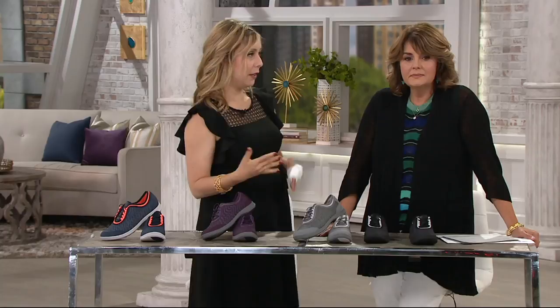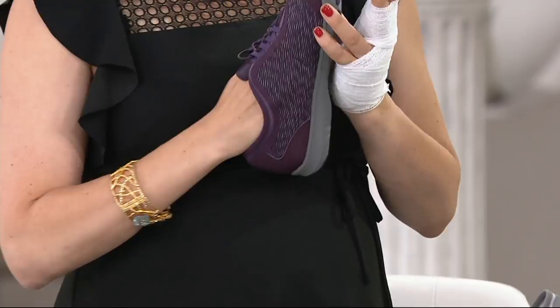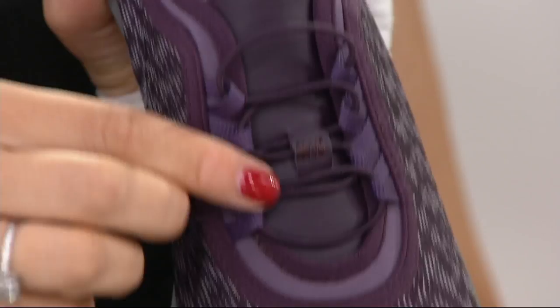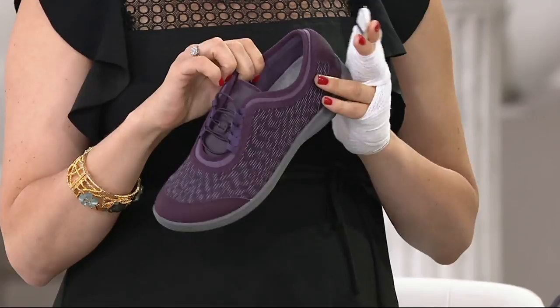If you love sporty footwear, this is a great choice. Many of you specifically seek out the Cloud Stepper collection from Clarks. This is the only sneaker we have in the show. We also know how many of you love that bungee slip-on style — you just slip it on, no lacing or tying required. It has an updated look and yet there's a bit of a European influence to this particular style.